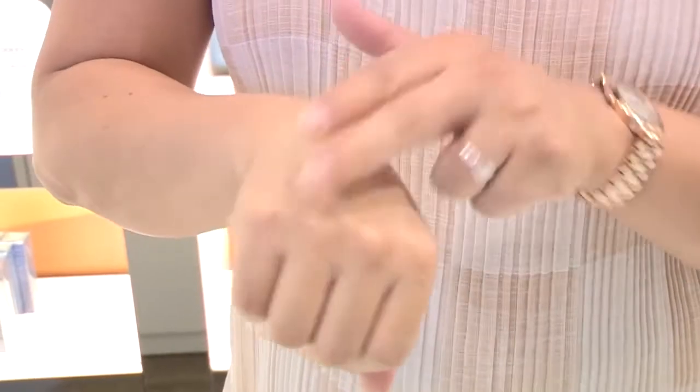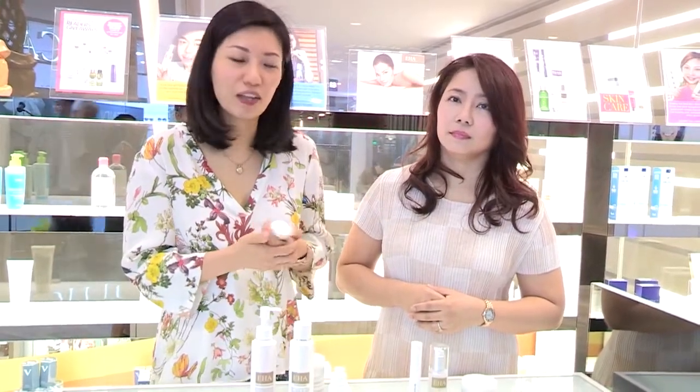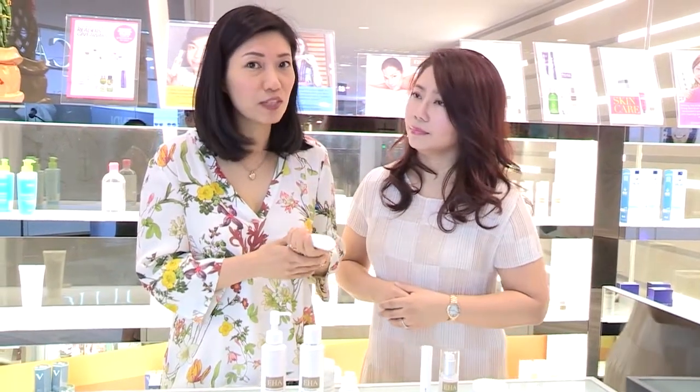It gives you a lovely natural coverage. So you can skip the foundation, skip the BB cream. Just use this and all of your powder. We love the fact that it gives you 24 hours protection. The EHA Sunshield 24 hours is, as Ronita mentioned, a best seller.